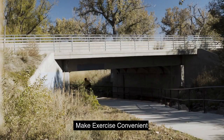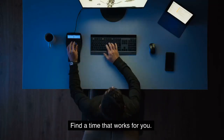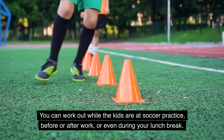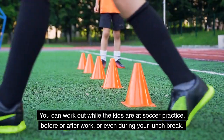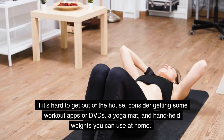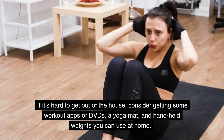Make exercise convenient. Commit to making exercise part of your schedule. Find a time that works for you. You can work out while the kids are at soccer practice, before or after work, or even during your lunch break. If it's hard to get out of the house, consider getting some workout apps or DVDs, a yoga mat, and handheld weights you can use at home.